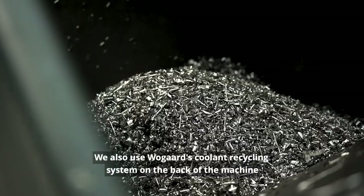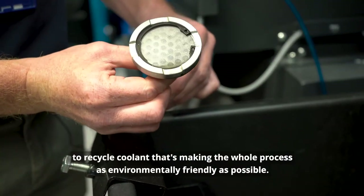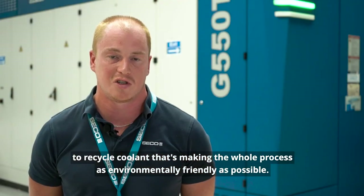We also use Roguard's coolant recycling system on the back of the machine to recycle coolant, thus making the whole process as environmentally friendly as possible.